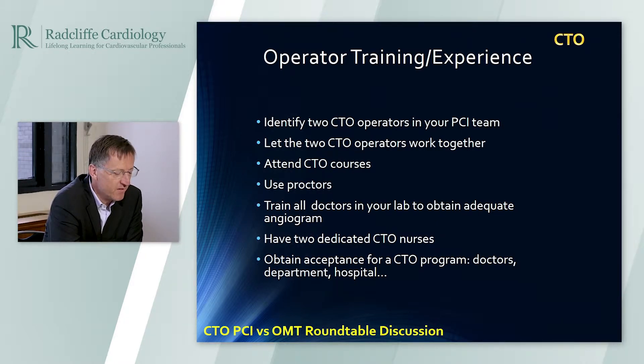It is important to have the right equipment on the shelf. You should have two dedicated persons who ensure you have all the devices you need. If you are in a procedure and lack a dedicated device and cannot finalize the procedure, it is a pity. Also, having two nurses on board is important.